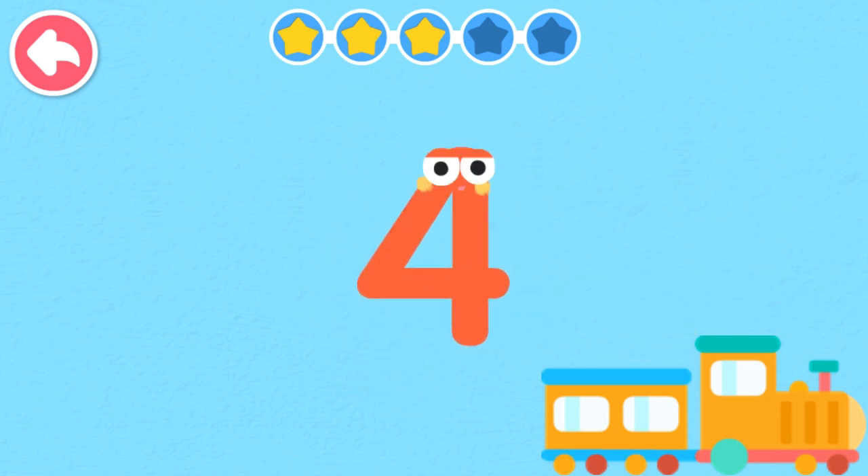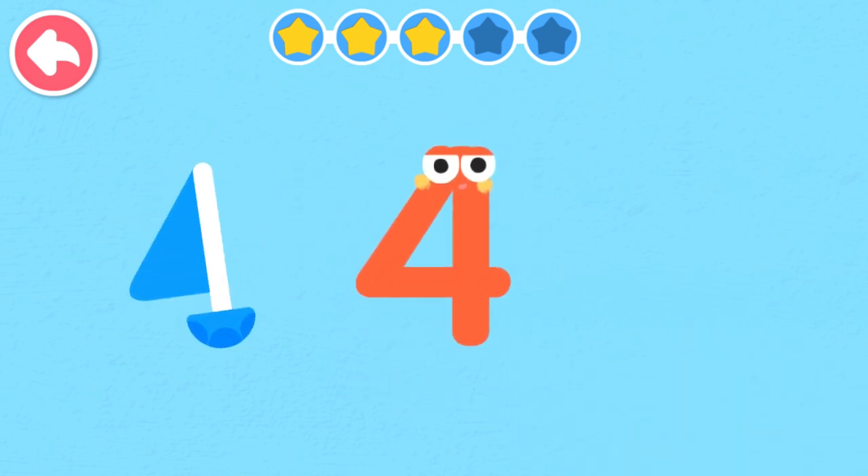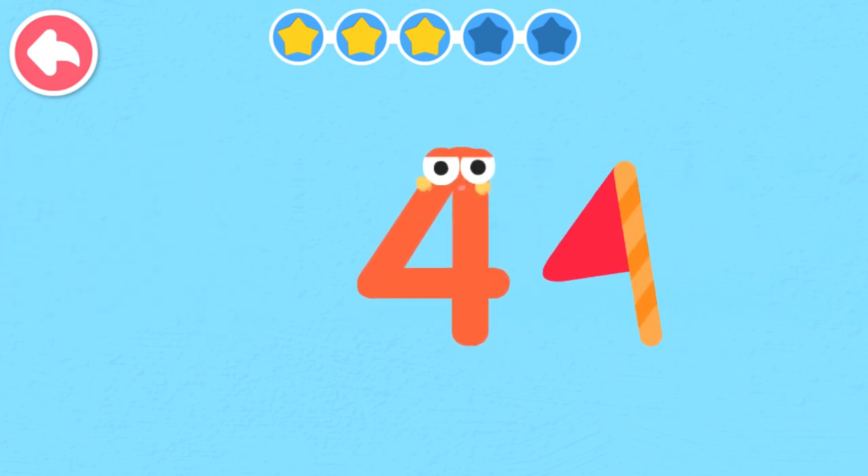Four. Four looks like a sailboat on the ocean. Four looks like a flag in the air.